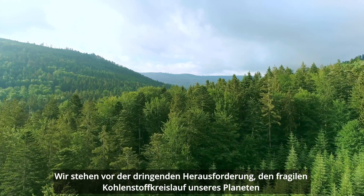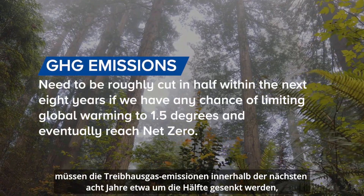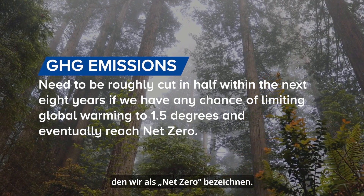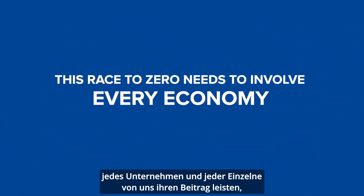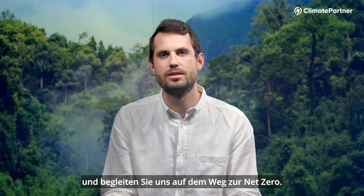We are at a critical time in needing to restore the Earth's delicately balanced carbon cycle. To avoid the worst effects of climate change, greenhouse gas emissions need to be roughly cut in half within the next eight years if we have any chance of limiting global warming to 1.5 degrees and eventually reach that state that we call net zero. Many countries are working towards a net zero 2050 target, and while government targets are important, this race to zero needs to involve every economy, every company, and every individual to radically reimagine our way of doing things. Kick off your climate action strategy today — join us on the race to net zero.